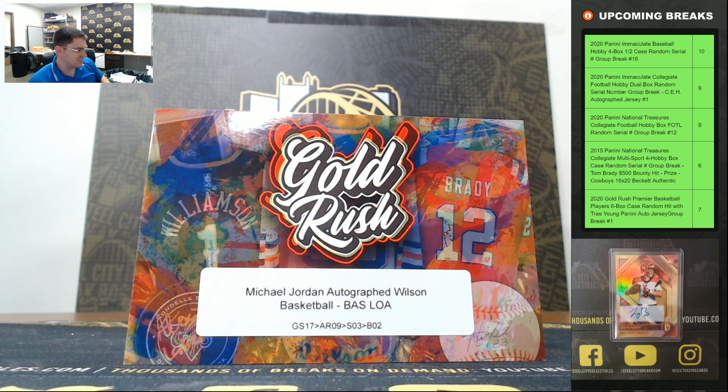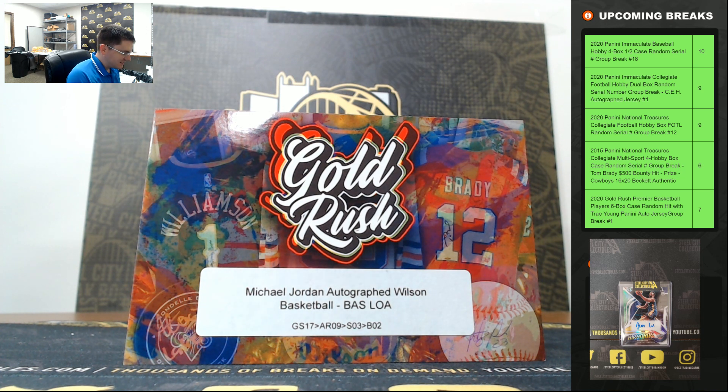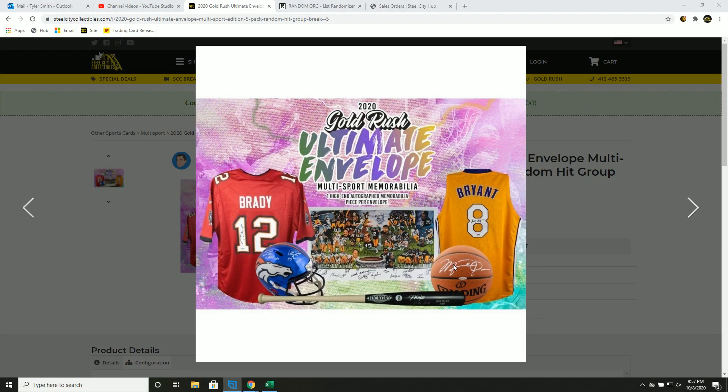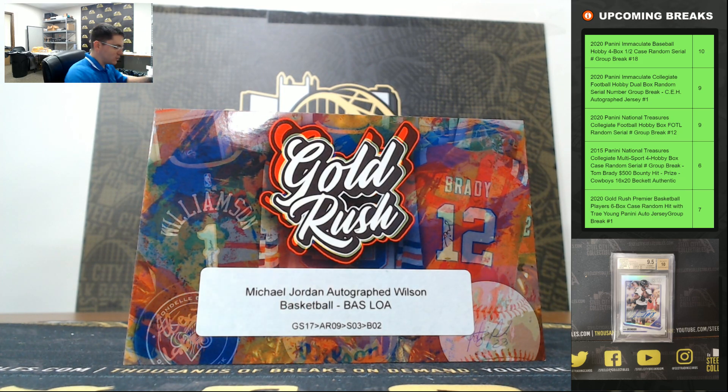Again guys, that's just the location for myself to go pull the product — the Michael Jordan. Awesome hit, guys. Last group break we had a Kobe jersey, now we got the Michael Jordan.